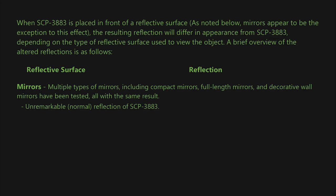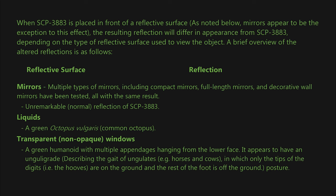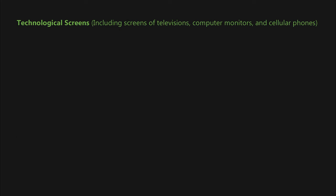Liquids produce a reflection of a green Octopus vulgaris (common octopus). Transparent, non-opaque windows produce a reflection of a green humanoid with multiple appendages hanging from the lower face. It appears to have an unguligrade posture — describing the gait of ungulates such as horses and cows, in which only the tips of the digits are on the ground. Technological screens including televisions, computer monitors, and cellular phones also produce altered reflections.